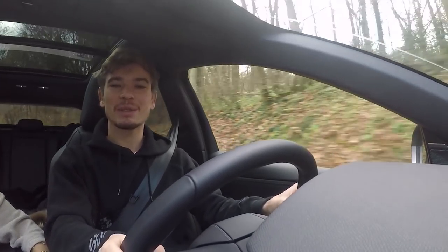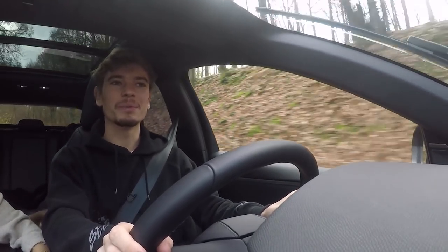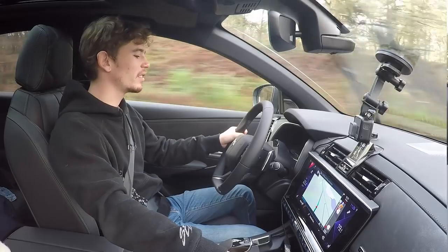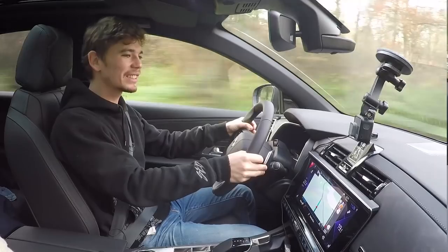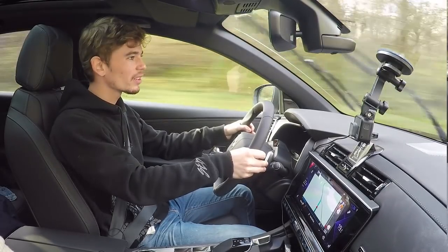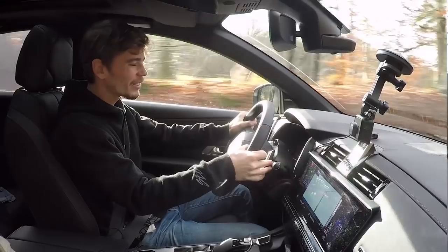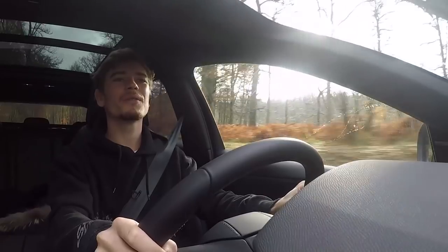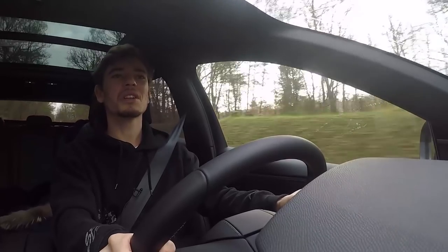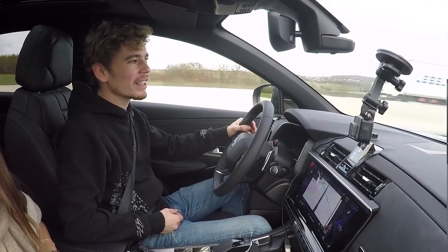Let's discover sport mode with the paddles engaged — see how this thing handles. Oh, it got louder! Not bad at all. I mean, it's by no means a sports car, but for a car in this class it's doing pretty well.